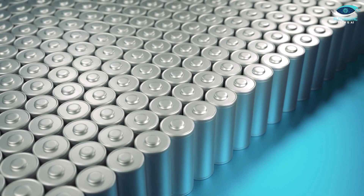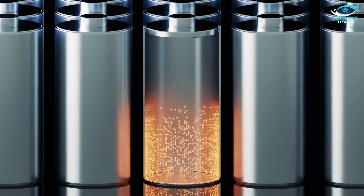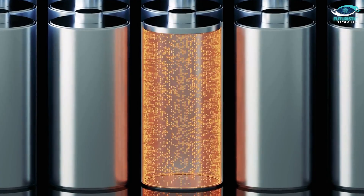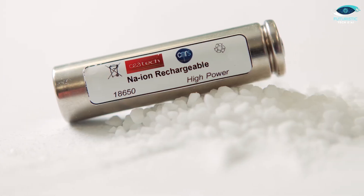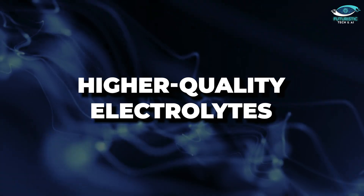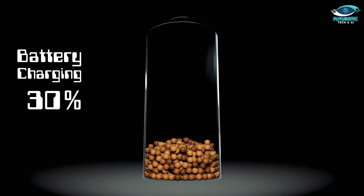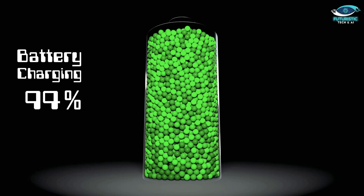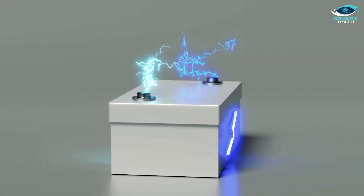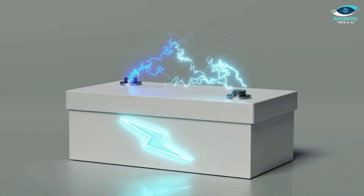Rapid charging can cut the lifespan of sodium batteries by up to 50 percent — that's right, half. But don't panic just yet, there are ways to navigate this dilemma. Slower charging rates, larger battery surface areas, and higher quality electrolytes can all play their part in mitigating the negative effects of rapid charging. It's about finding that sweet spot: charging efficiency without compromising longevity.